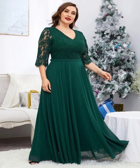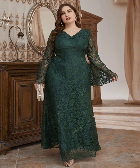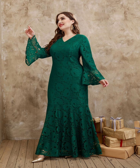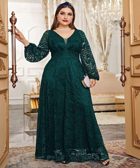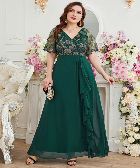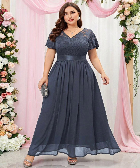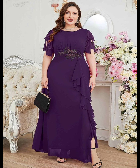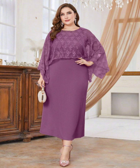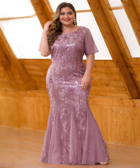There are many stores that provide plus size mother of the bride dresses for shopping, like David's Bridal, Adrianna Papell, and many other stores. You can also buy these stylish and impressive looking dresses from different online stores. Nowadays online shopping is very popular, so you can buy this type of stylish and amazing dresses from different online websites like Amazon and Alibaba.